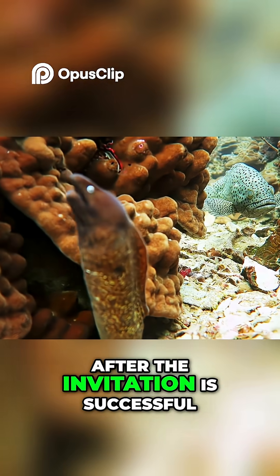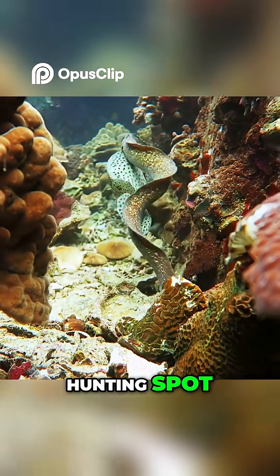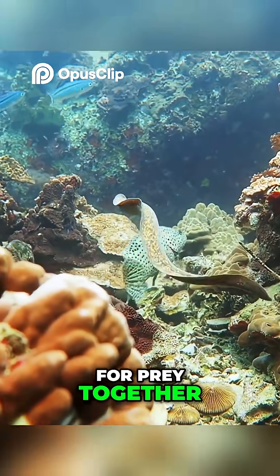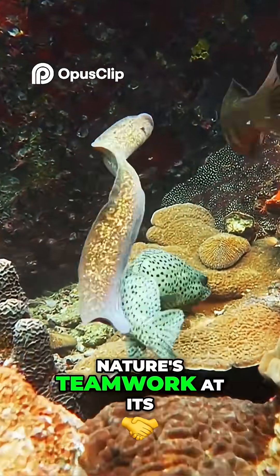After the invitation is accepted, the moray eel leaves its crevice and follows the grouper to a hunting spot. They then search for prey together, often surrounding it from two sides. Nature's teamwork at its finest.